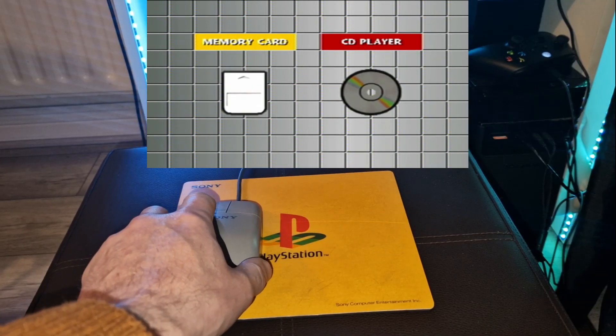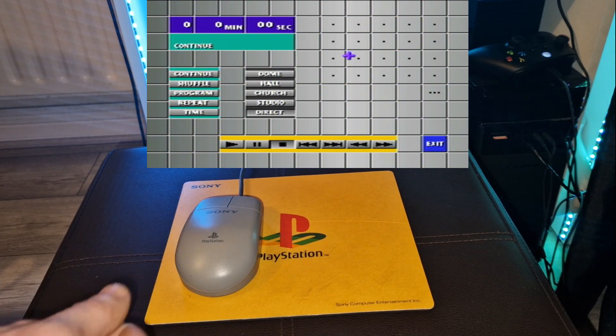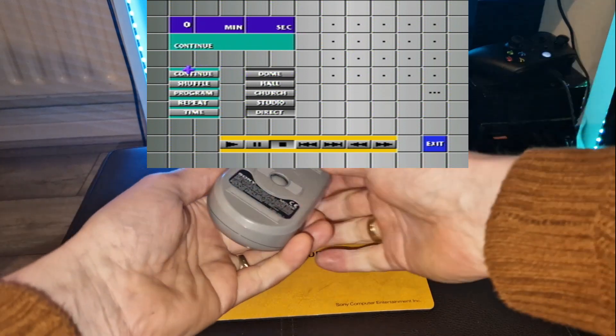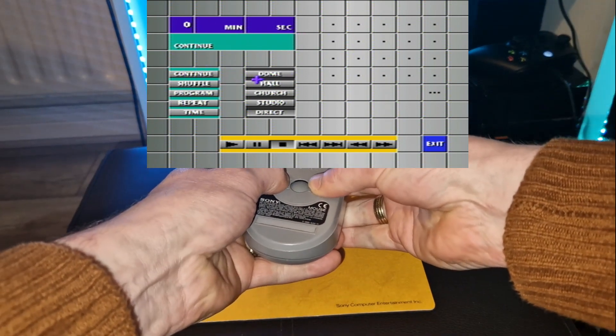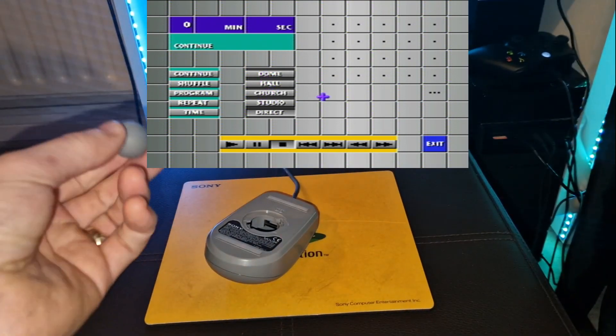The mouse itself is a simple two-button ball mouse that plugs directly into the PlayStation controller port without adapters or conversions, and is fully supported by Sony accessories. It is packaged along with a mouse mat bearing the official PlayStation logo.